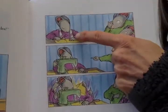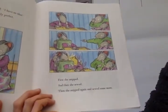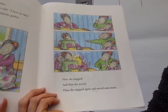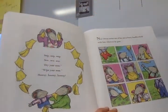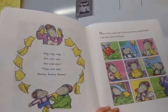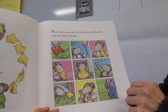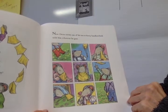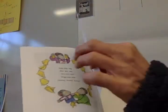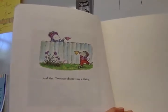Oh, look — snip, snip, sew, sew! First she snipped, and then she sewed. Then she snipped again and sewed some more. Now Owen carries one of his not-so-fuzzy handkerchiefs with him wherever he goes. And Mrs. Tweezers doesn't say a thing.